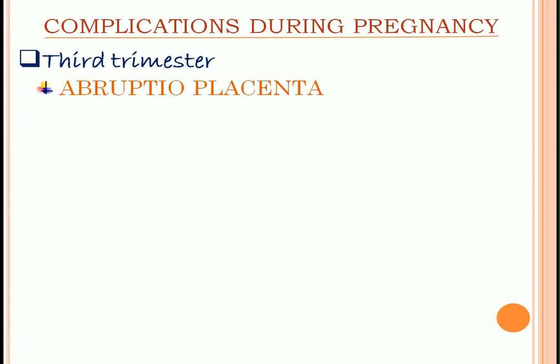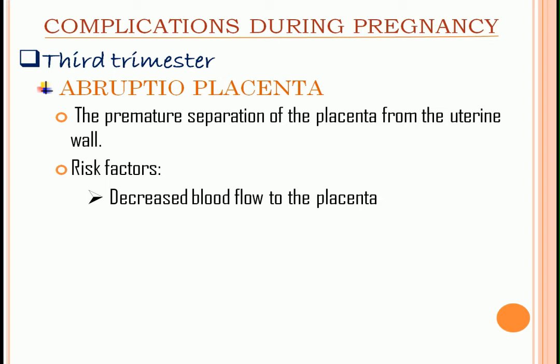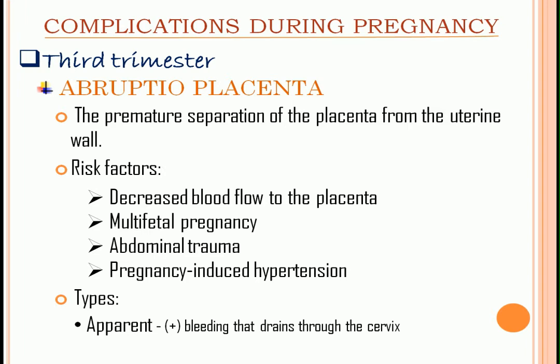Abruptio placenta: it is the premature separation of the placenta from the uterine wall. Risk factors include decreased blood flow to the placenta, multifetal pregnancy, abdominal trauma, and pregnancy-induced hypertension because it causes vasoconstriction that results in a decrease in blood supply. Types: apparent or revealed — there is bleeding from the site of placental separation and it drains through the cervix. Concealed — there is no evidence of vaginal bleeding because it remains within the uterus and typically forms a clot retro-placentally.